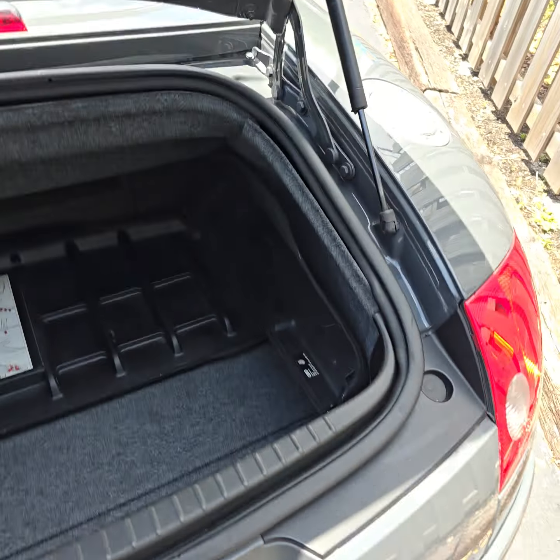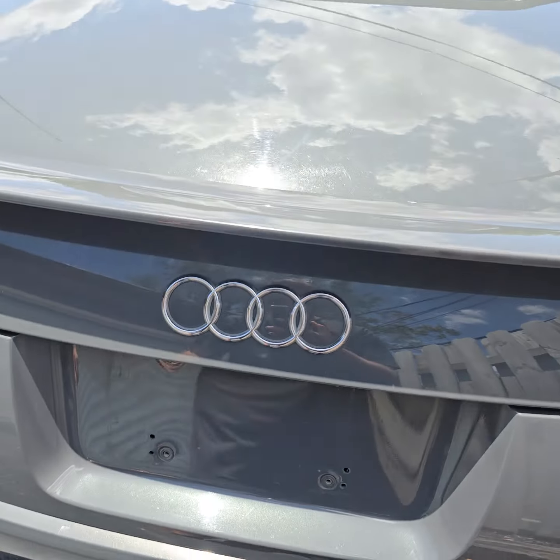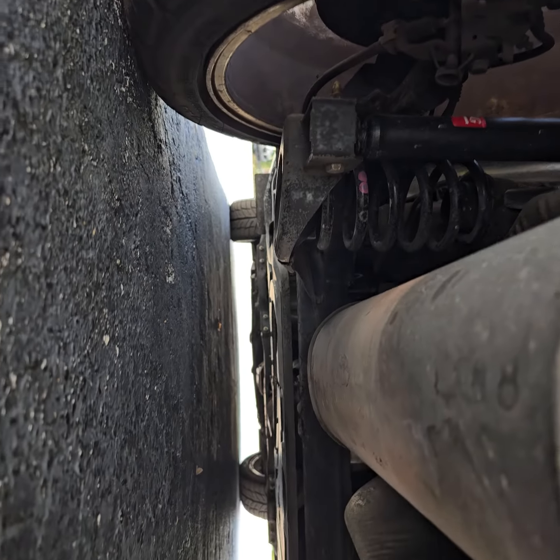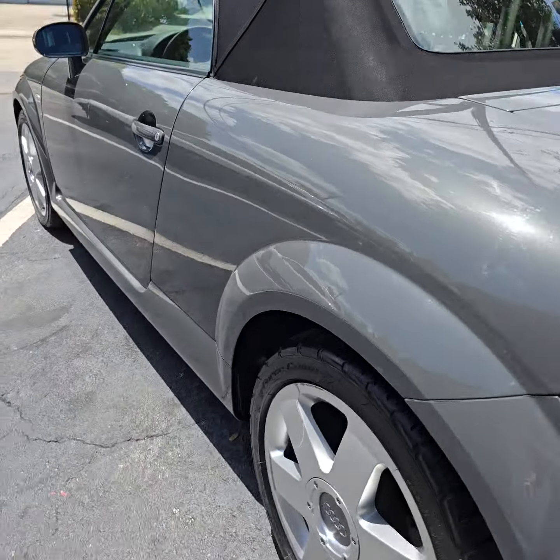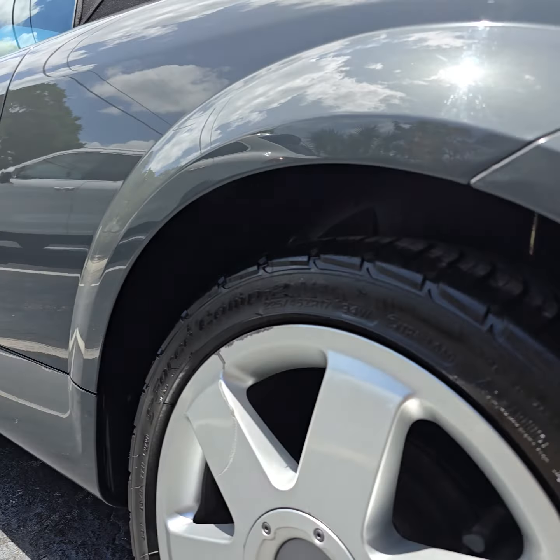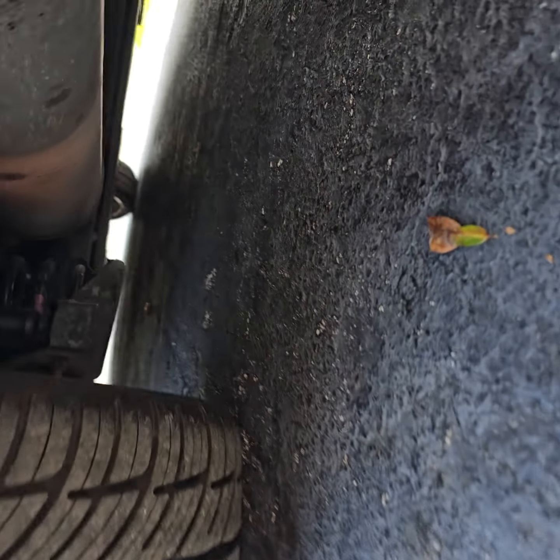Nice and clean. Let's go to the bottom. Here is the side, here are the side tires. Let's go over here.